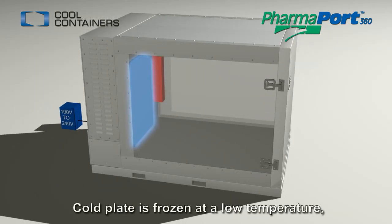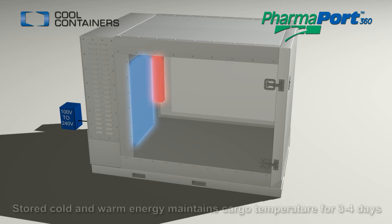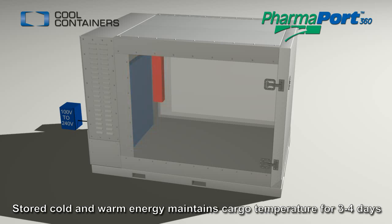The cold plate's eutectic material is frozen at a low temperature, while the warm plate's eutectic material is heated and melted. The stored cold and warm energy in the plates is sufficient to maintain cargo temperature for a typical 3 to 4 day shipment.